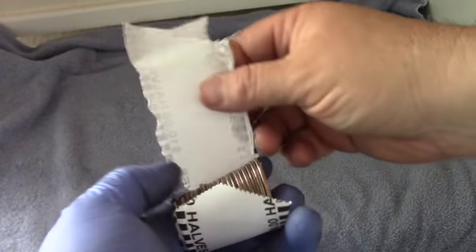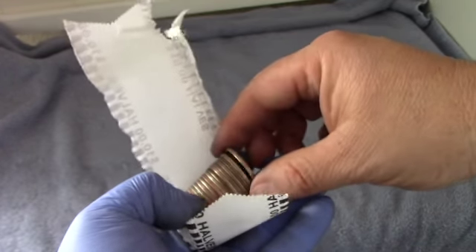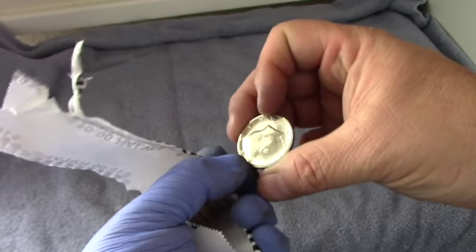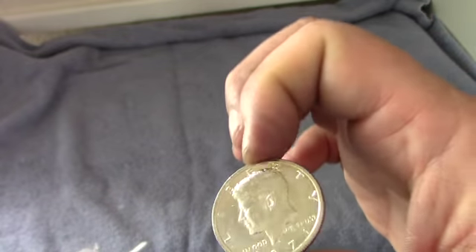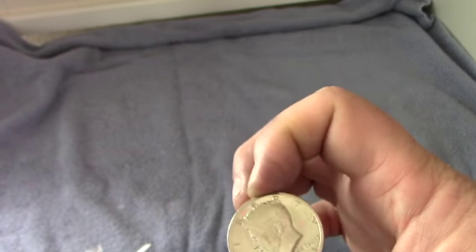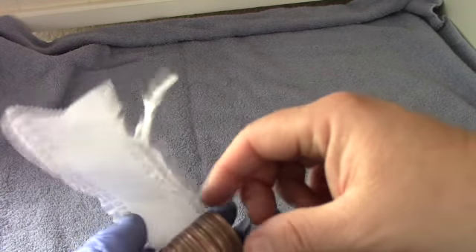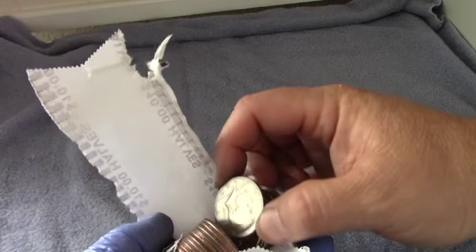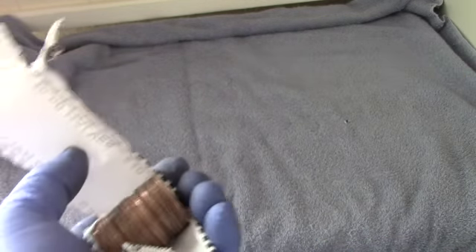Okay guys, this is roll 40 and this was on the end — I don't know why I didn't really notice it. But that is another proof, and that is another really nice condition proof. That's a 1971. So that's our third proof of the box, along with the one silver. Nine rolls to go — let's keep hunting.